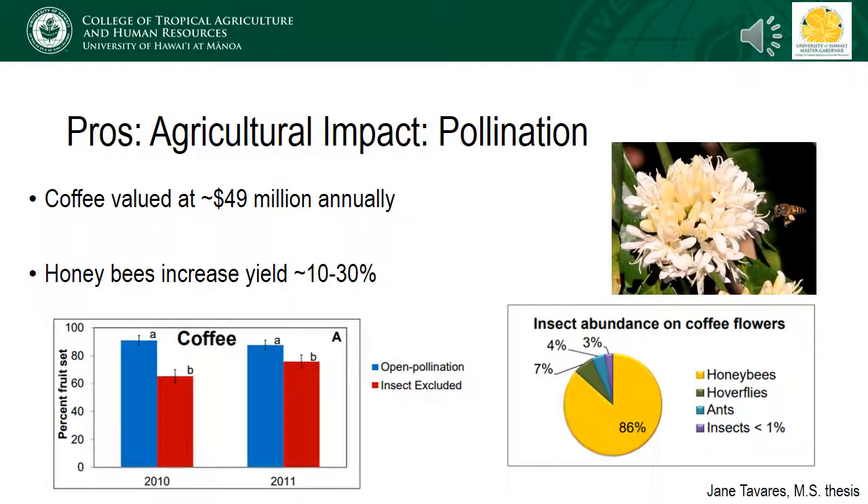Let's take a closer look at the value of honeybees to the top two pollinator-dependent commodities, starting with coffee. Coffee is valued at around $50 million annually, or about 10 percent of the state's agricultural income. In a project conducted by a master's student at UH Manoa, Ms. Tavares evaluated the percent fruit set occurring on open-pollinated coffee flowers and coffee flowers where insects had been excluded with a mesh bag. In both years of this study, fruit set was increased by 10 to 30 percent when insects had access to the coffee flowers. Looking at the insects that visited the flowers, honeybees accounted for 86 percent of visitation and were the most important at contributing to increased yields.